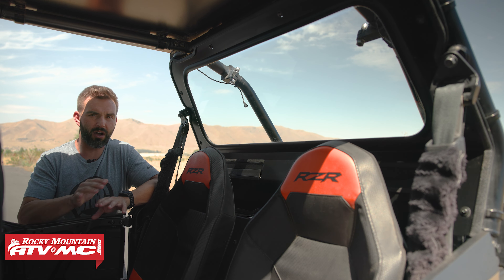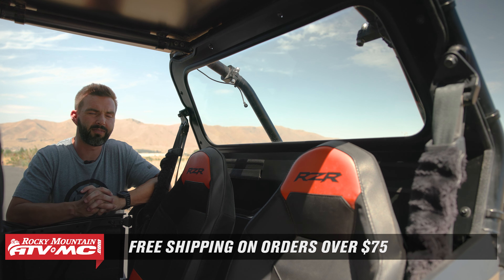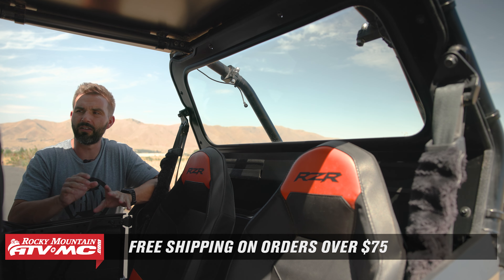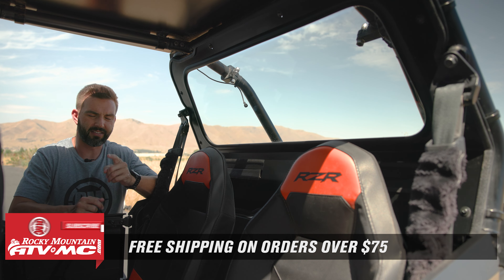To grab this rear window or see all the other great options, just click on the link or head to rockymountainatv.com. We ship free over $75. If you want to stay up to date on videos like this, get subscribed to the Rocky Mountain YouTube channel. I'm Chase, and we'll see you on the trails.